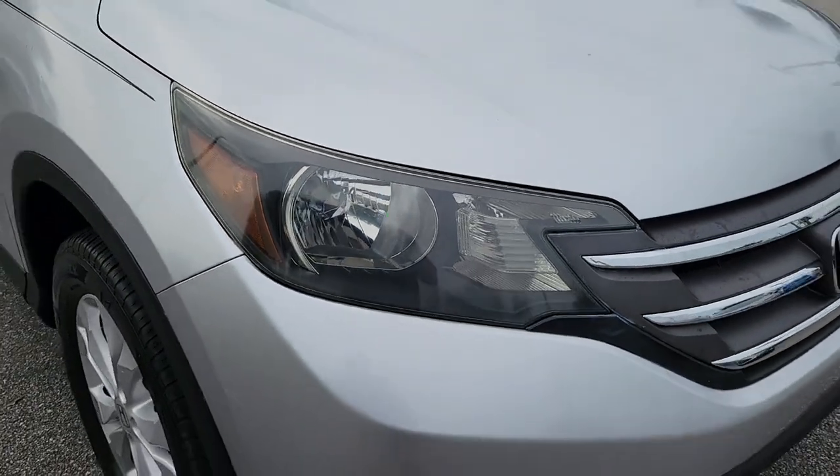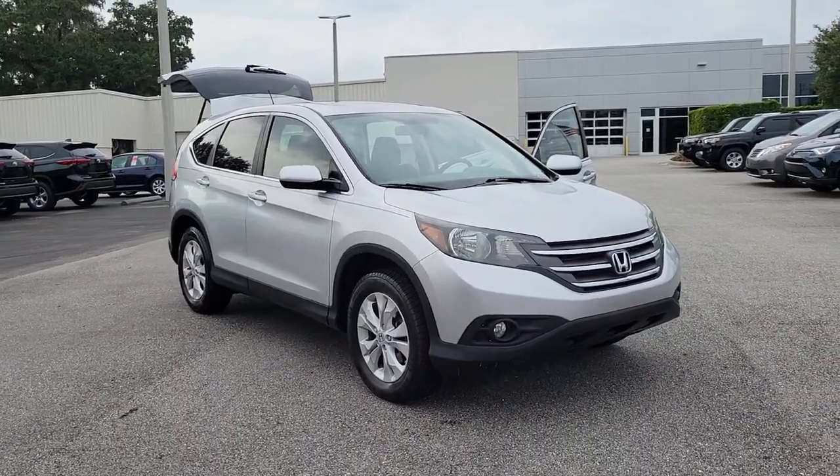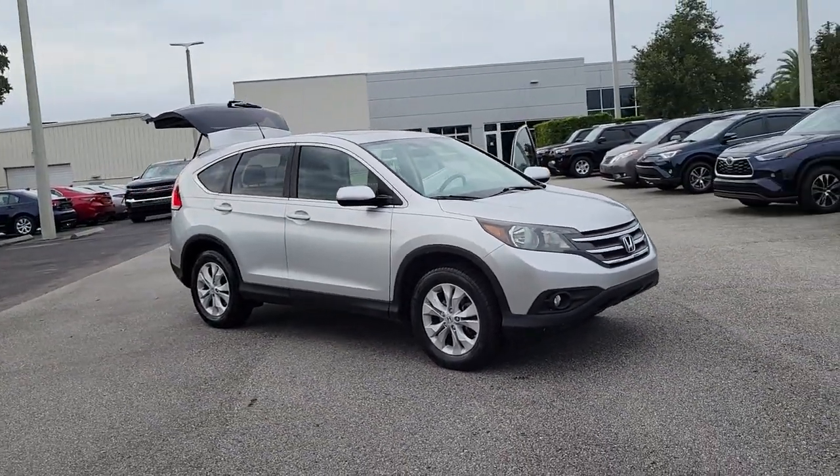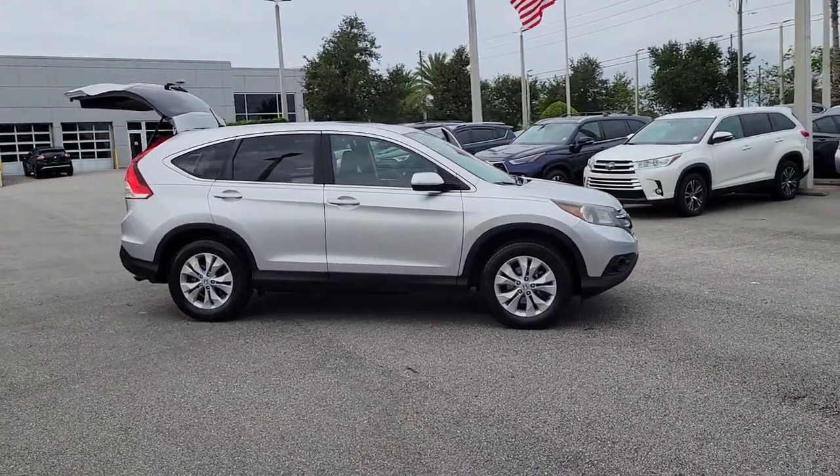Introducing the 2013 Honda CR-V. With less than 80,000 miles on the odometer, this vehicle provides excellent value. Take a closer look at this stylish and up-for-anything CR-V.